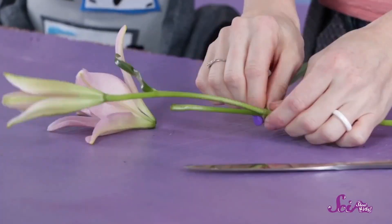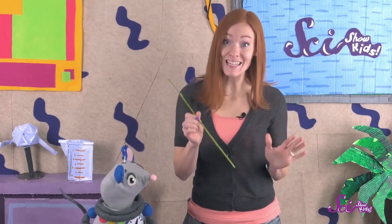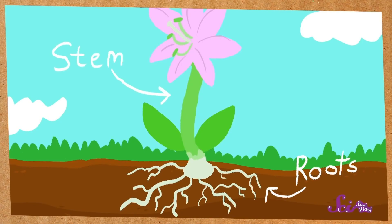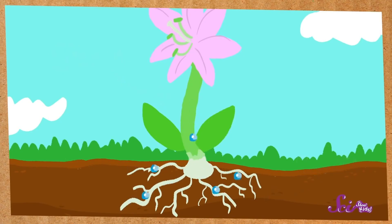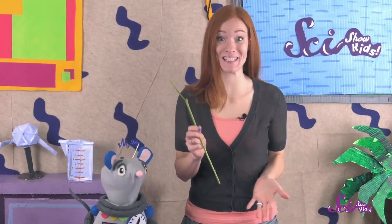The flower we're going to use is called a lily, but most other kinds of flowers will work too. The first thing you should do is separate all the main parts of the flower — cut the flower off of the stem, then take off the leaves. The stem is really strong and stiff because it needs to support the rest of the plant. The stem also connects to the roots of the plant. The roots suck up water and nutrients from the ground, and the stem brings it to the leaves and flowers.